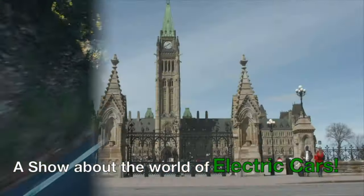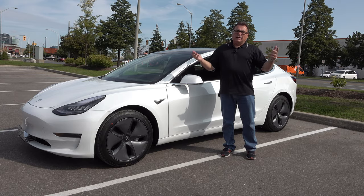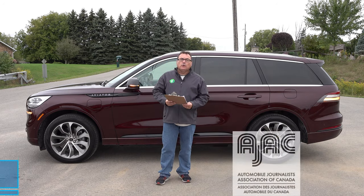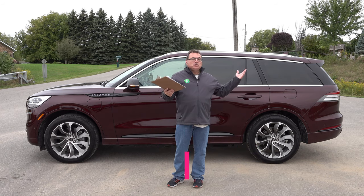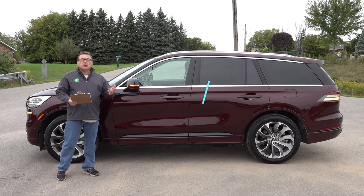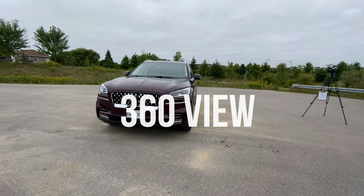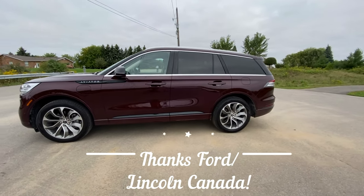Good day, thank you for joining me and welcome to this edition of the EV Revolution Show. My name is Kenneth Bercore, and this is my review of the 2020 Lincoln Aviator plug-in hybrid electric vehicle — PHEV. It's a mouthful to say, especially on this early cool morning here in fall in southern Caledon. I want to share a few of my thoughts about this vehicle that I'm spending a few days with. Thank you very much to Lincoln Canada for allowing me the use of this vehicle.